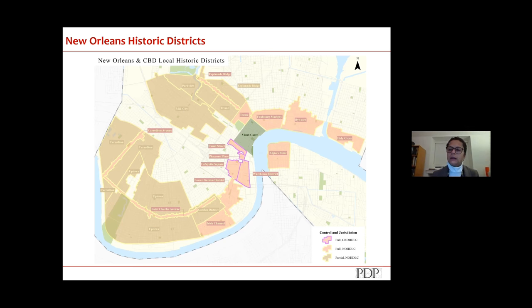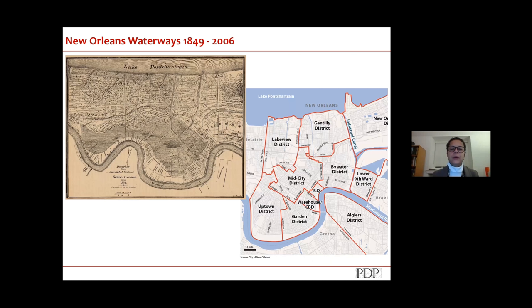Looking at water historically in New Orleans, if you look at the historic map on the left, at the top you see Lake Pontchartrain and you can see inlets and waterways that come down like fingers into what is now the city. On the right, a 2006 city map — a lot of those fingers are gone. It doesn't mean the water's not there; it has been culverted, built over, and managed in an engineering fashion to allow people to live on this land.